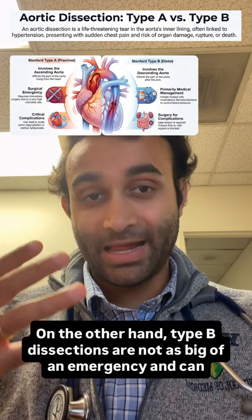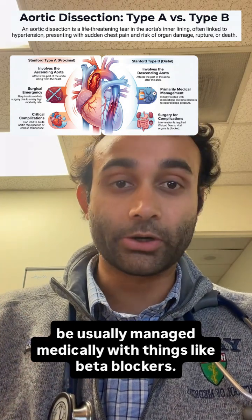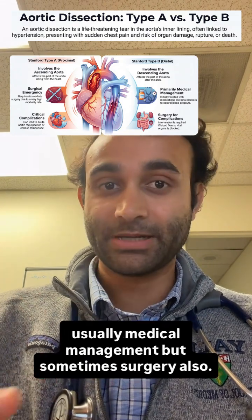On the other hand, type B dissections are not as big of an emergency and can usually be managed medically with things like beta blockers. So remember: type A dissection — surgical emergency. Type B dissection — usually medical management, but sometimes surgery also.